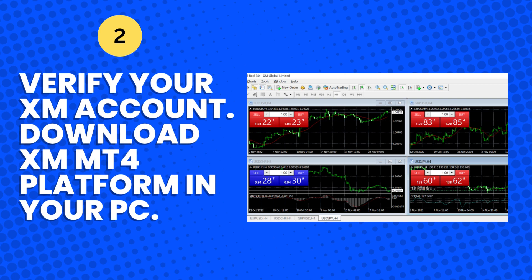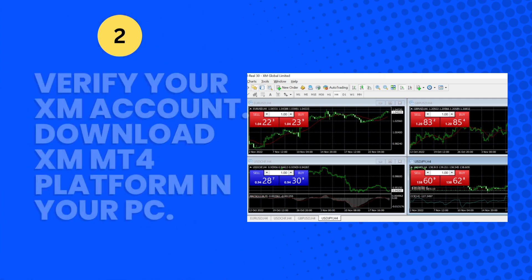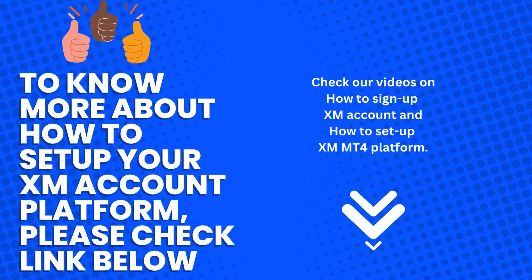Number 2: Verify your XM account and download the XM MT4 platform on your PC. To know more about how to set up your XM account and platform, please check the link below.